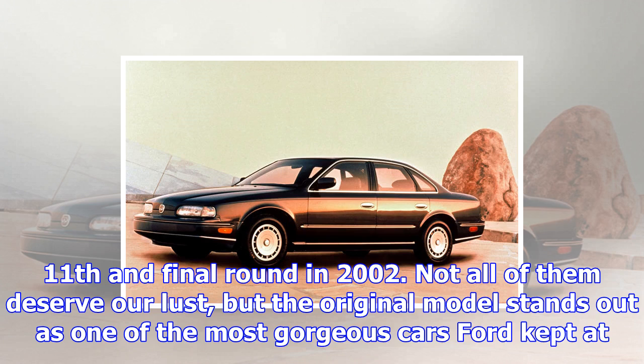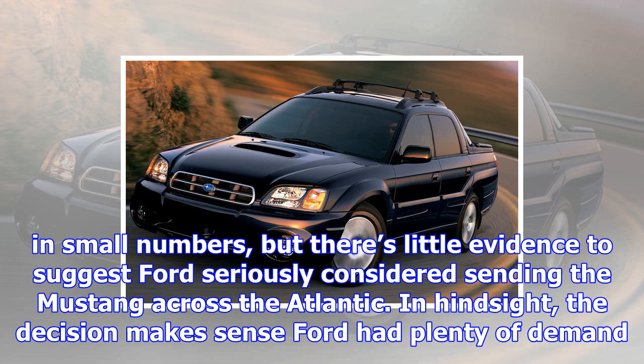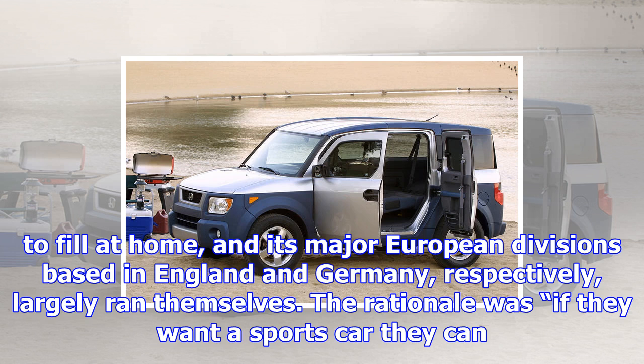The original Ford Mustang was designed by Americans for Americans. It came to life in response to the Corvair, which Chevrolet assembled in Switzerland and sold in Europe in small numbers, but there's little evidence to suggest Ford seriously considered sending the Mustang across the Atlantic. Ford had plenty of demand to fill at home, and its major European divisions based in England and Germany largely ran themselves. The rationale was: if they want a sports car, they can build one. They did just that, and the wildly successful Capri made its debut in 1968.